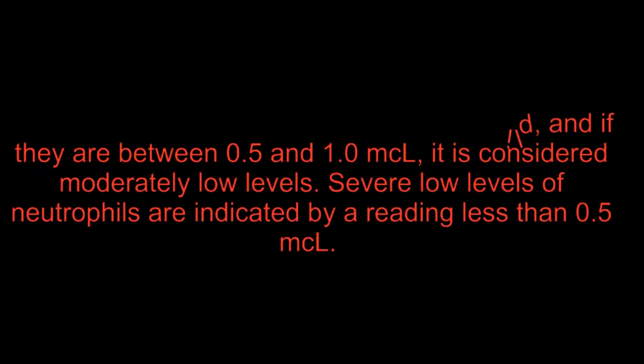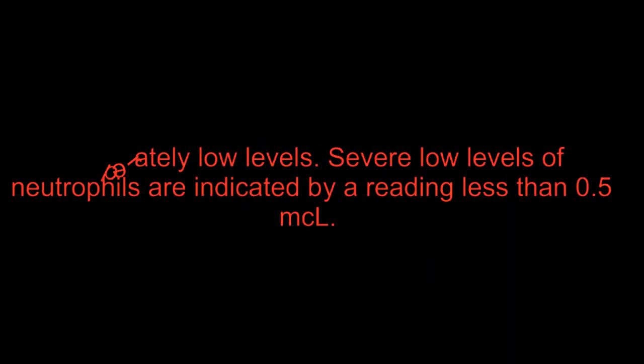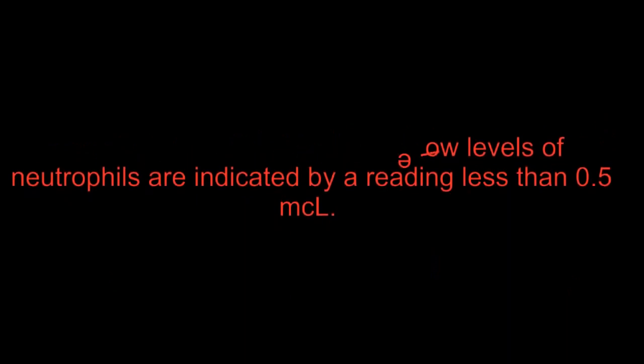If neutrophil levels are between 0.5 and 1.0 microliters, it is considered moderately low. Severe low levels of neutrophils are indicated by a reading of less than 0.5 microliters.